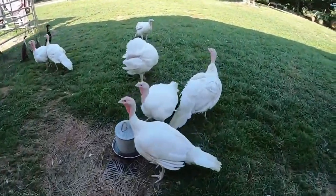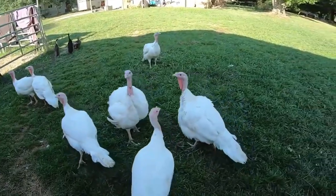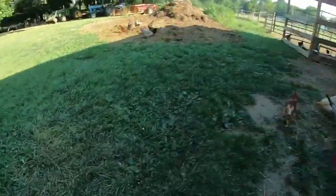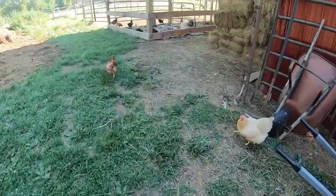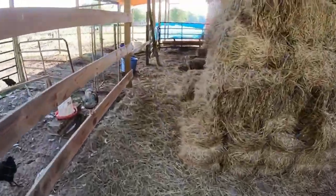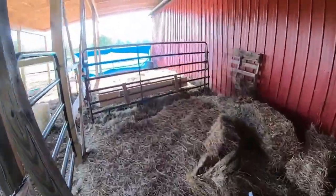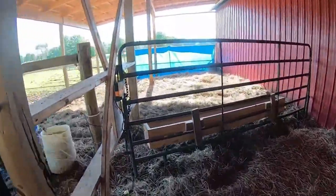Turkeys are getting big. One took off and chased my son last night and that scared him a little bit — but you know, you got a big turkey chasing you, that's kind of scary! All right, as soon as them cows see I'm over here, they're gonna come running.